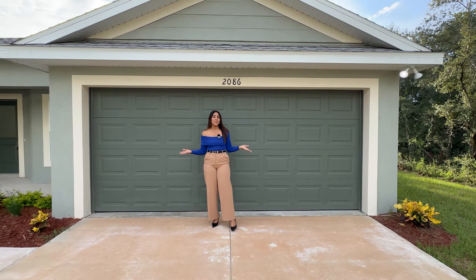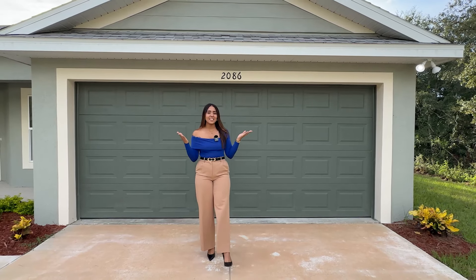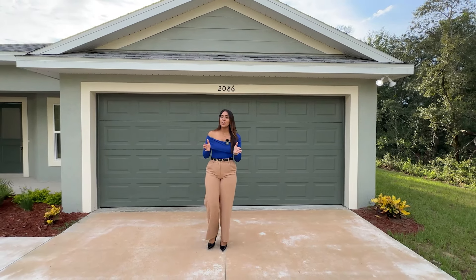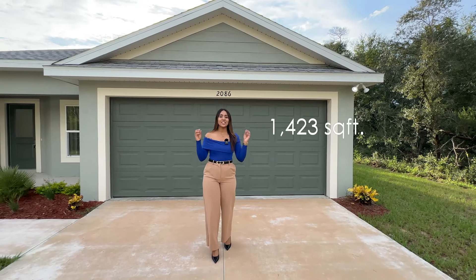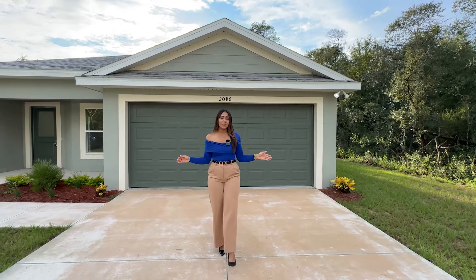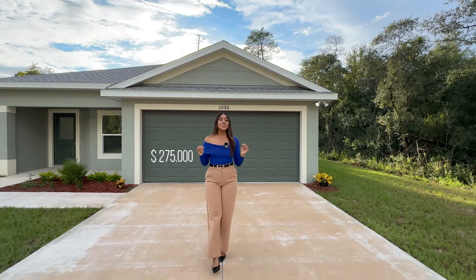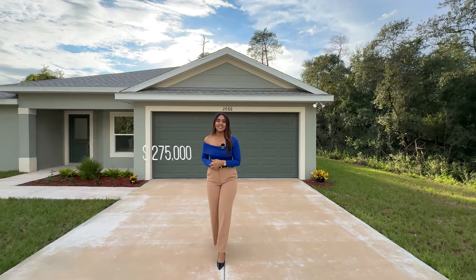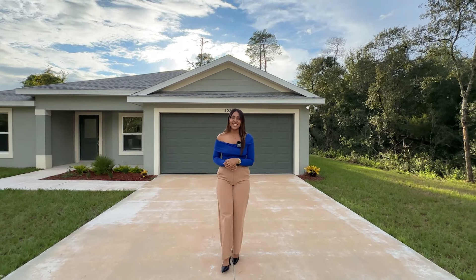The property I'm going to show you guys today is a beautiful property with some very nice finishes. This property has three bedrooms, two bathrooms, 1,423 square feet of living space. And the best of all is the price — this property is currently listed at $275,000. Without further ado, let's get started.